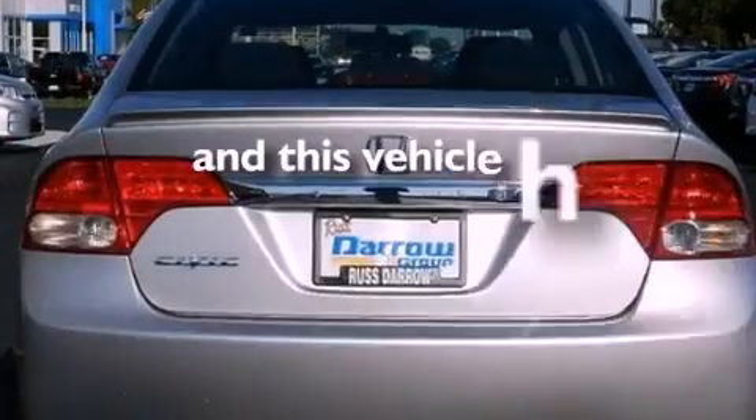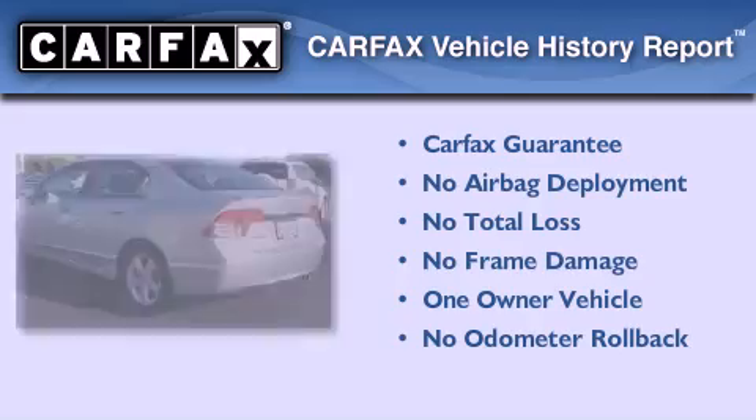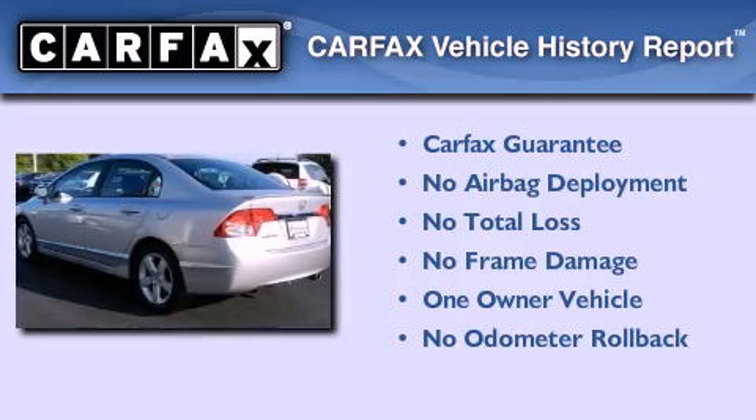This vehicle has fewer than 24,000 miles on the odometer. This Honda has had only one owner and it qualifies for the Carfax buyback guarantee.